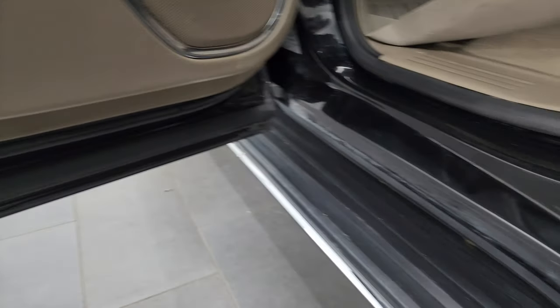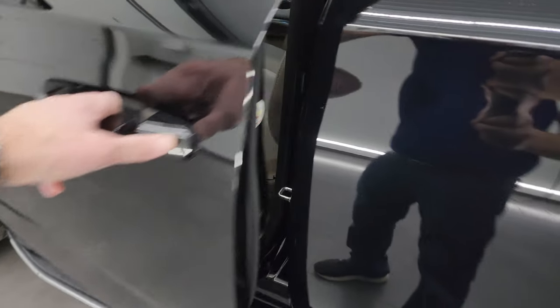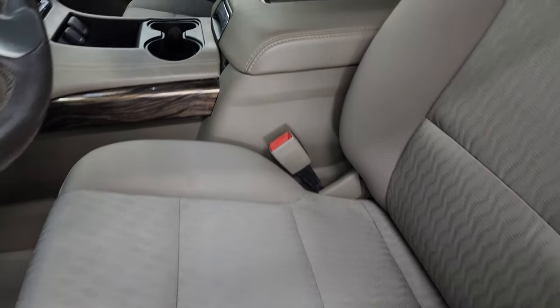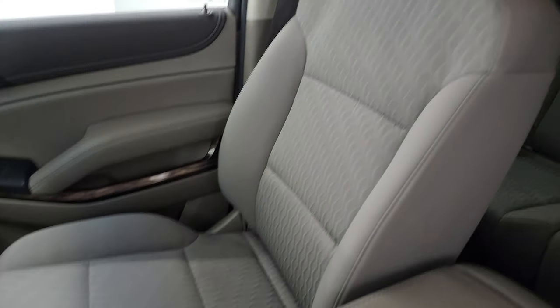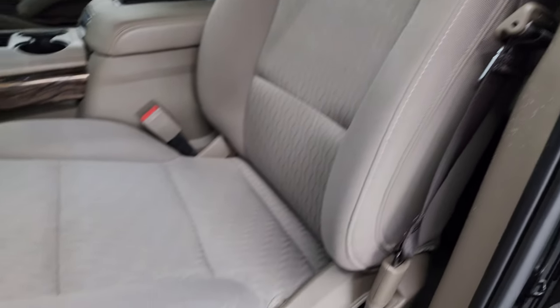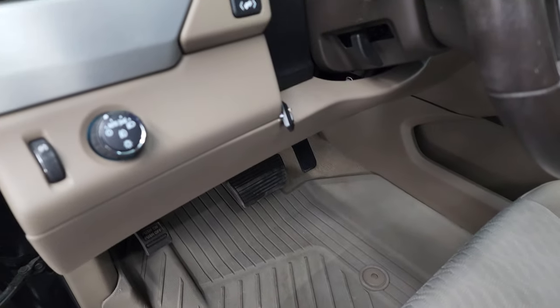Inside and bottoms of the doors all look really good. Front seats — you get the power driver's seat, bucket seats in the front. No rips or tears up here either. Once again, smells very clean inside this vehicle.